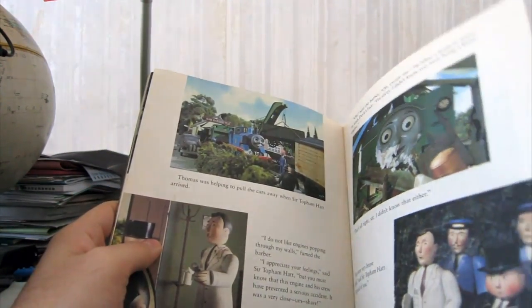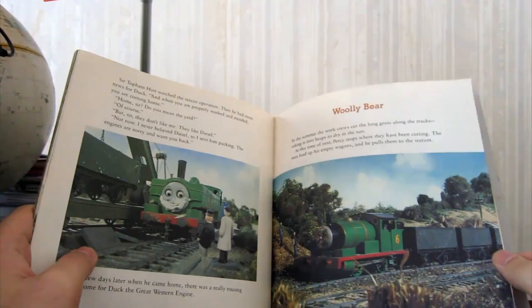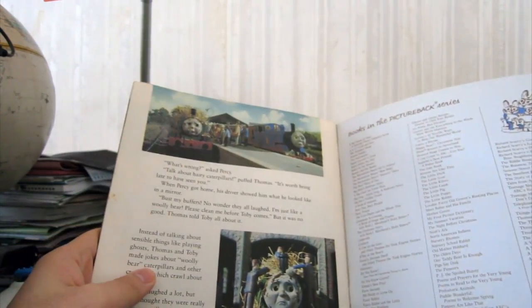You can see it on the playlist. The last episode, which has nothing to do with the Duck episodes, is Woolly Bear. It's a fun episode — a few pages long. It's pretty cool.